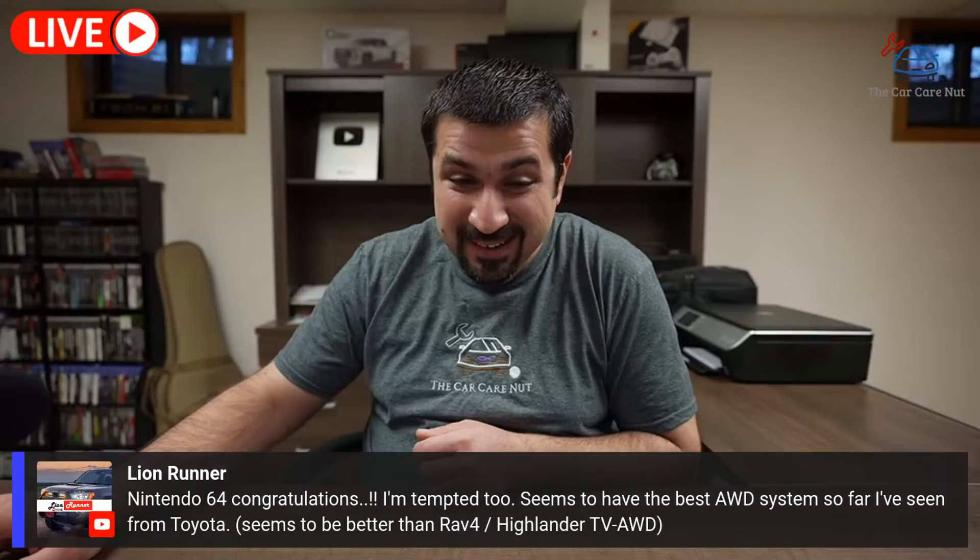Nintendo 64 has a deposit for a GR Corolla hatchback — can't wait for that one! Congratulations — I agree, that's a great choice.